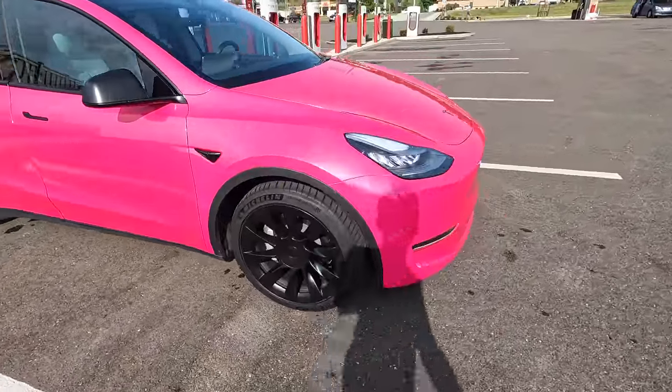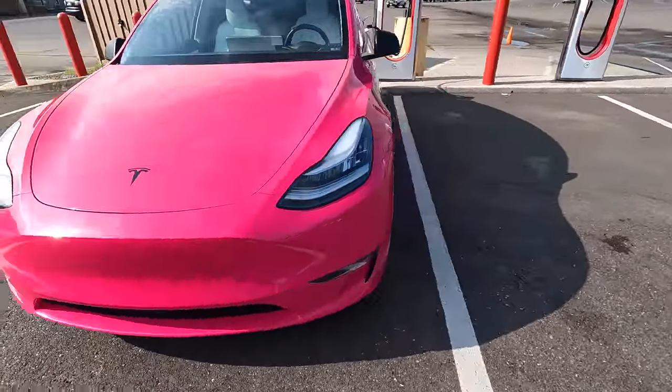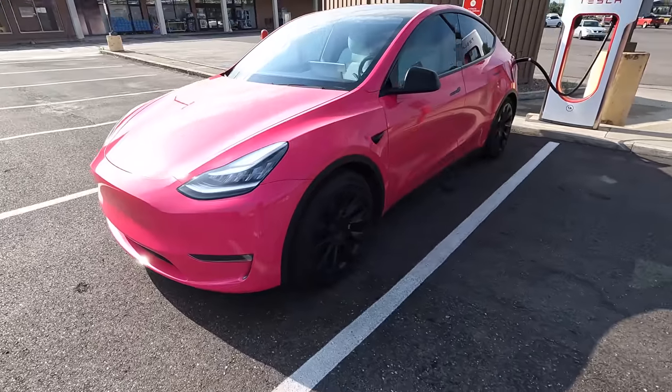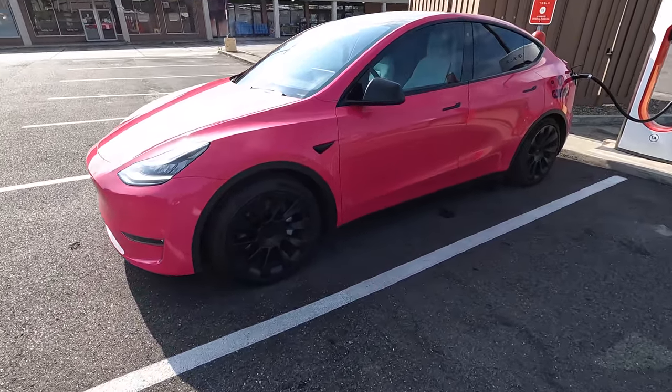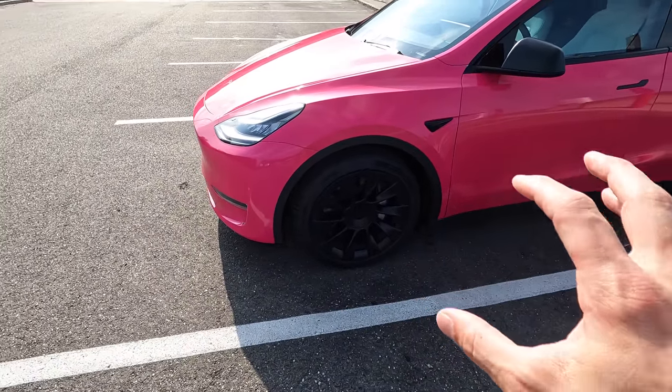I'm coming up on the two-year service. Really the only service you need with these is the brakes, because you don't use them that much. In the Northeast, they like you to bring your car in annually to have your brakes checked and lubricated because of the oxidation from the salt and everything on the roads. We just left Cambridge, Ohio and we're headed to Cincinnati, Ohio as our next charging stop.